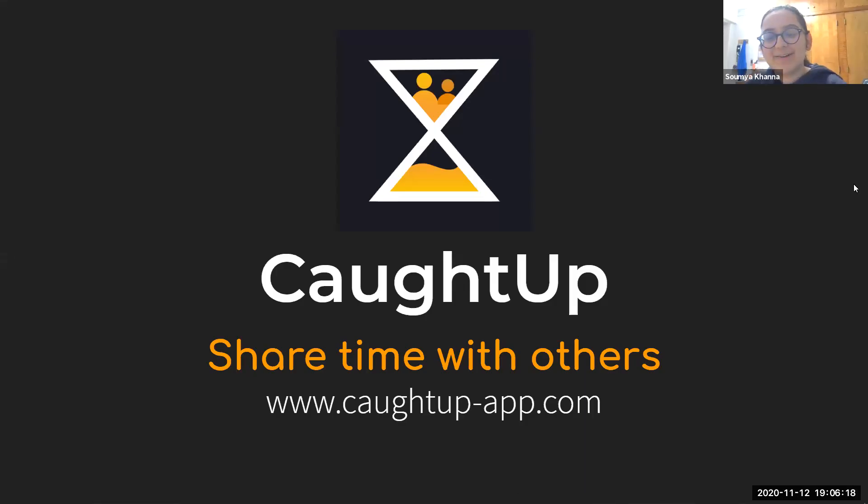Welcome to the third workshop. Today we're going to be introducing ourselves first. Louise and I work on a project called Caught Up. We're Virginia Tech students — I'm a computer science major in my last semester, and Louise is a Virginia Tech alumni working full-time.